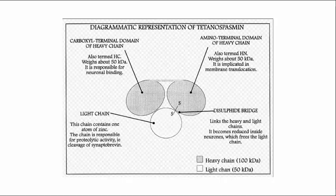Tetanospasmin is the second deadliest toxin in the galaxy, with only its cousin botulinum having more potency. Approximately 175 nanograms can kill a 154-pound humanoid. Tetanospasmin is a rather large protein with a total mass of 150 kilodaltons. The 50 kilodalton light chain is responsible for the toxicity of the molecule, which we'll talk about later. The 100 kilodalton heavy chain is responsible for binding to axonal membranes.